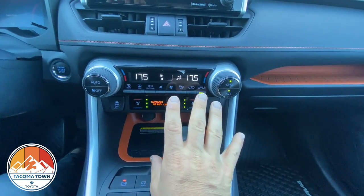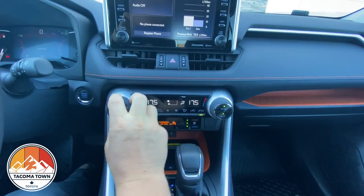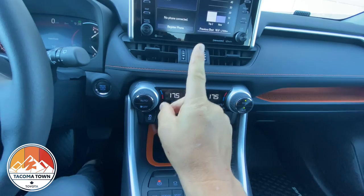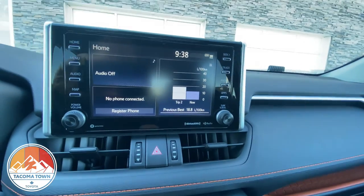One of the things I like about what Toyota is doing is keeping these climate controls separate from the head unit. A lot of other manufacturers are moving everything into the touchscreen, but it's nice to have these big physical dials to adjust things without having to mess around with the screen. Your traction control on/off button is right there with a couple of different stages, and of course the head unit is right there as well.